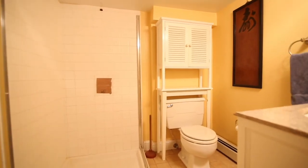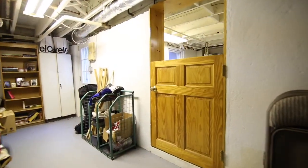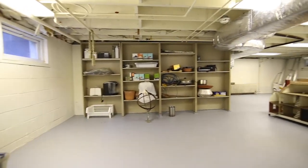Your basement also includes a new above-ground boiler, new water heater, and a large storage area, plus a walk-out to the yard. Central air conditioning completes your home.